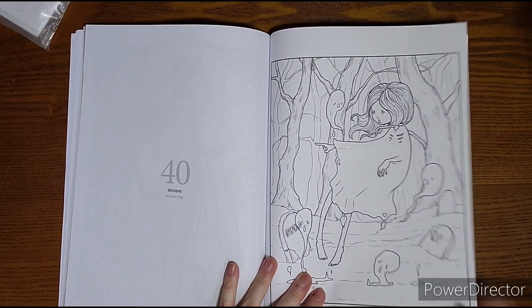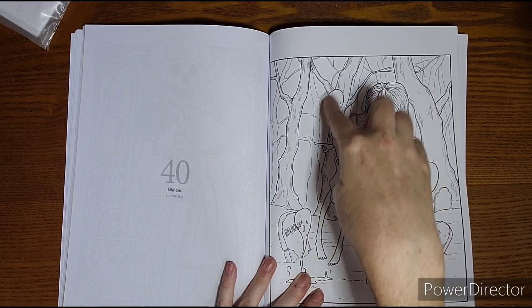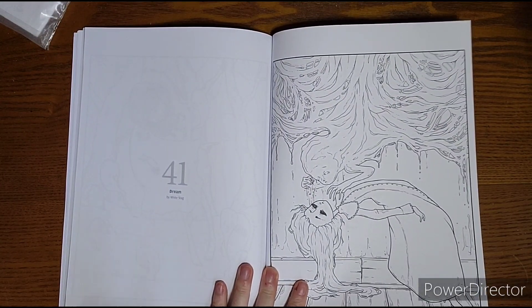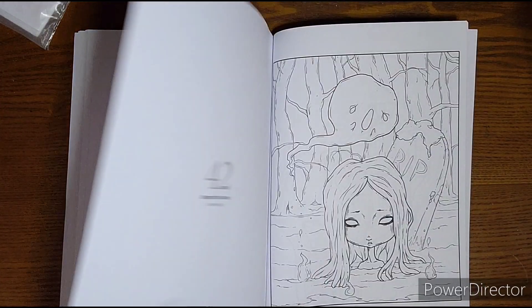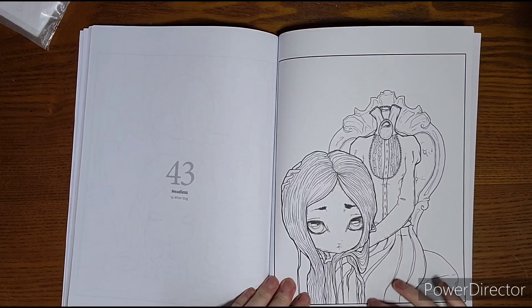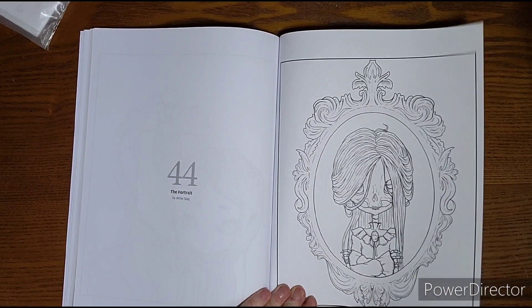Now we have some White Stag. She continued the lines through her ghost so they are little see-through characters, which is a perfect touch — she did it very light and dainty but visible enough to make them translucent. I do like White Stag. The only White Stag I've personally colored is from a previous Coloring Heaven annual. She has the spook factor down. We see Beyond the Grave, a headless image, and The Portrait. There's quite a bit of White Stag in here, which I appreciate.